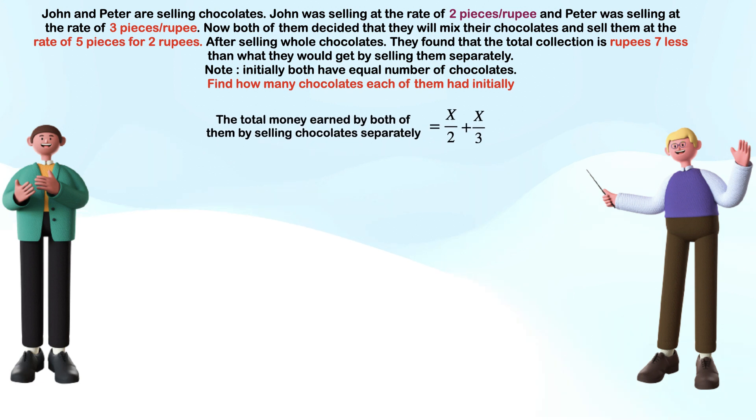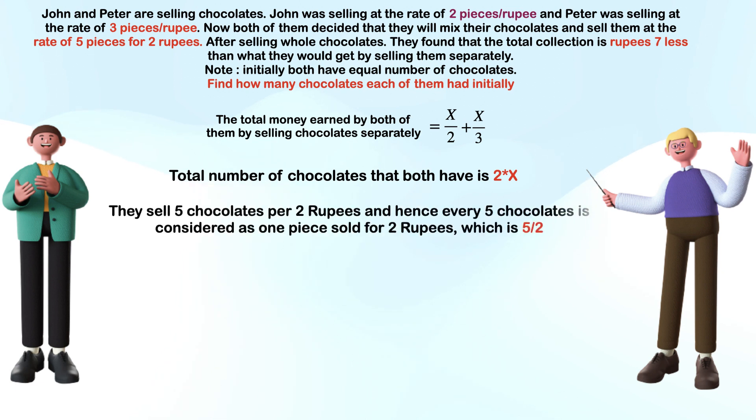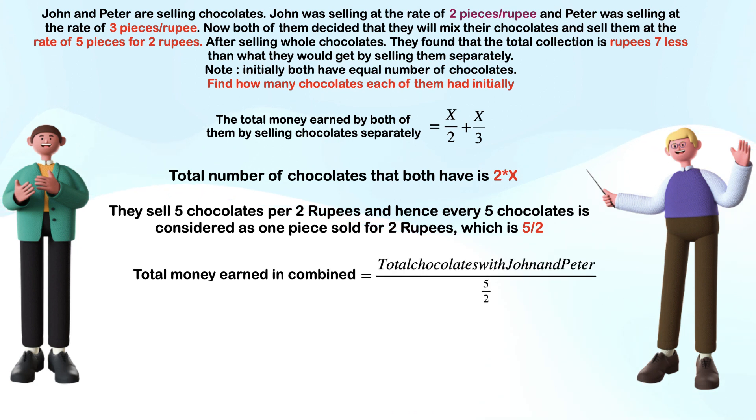Now let us find the equation for money earned if they sell chocolates together at five pieces per two rupees. We know each has X chocolates, so the total number of chocolates both have is 2 times X. They sell 5 chocolates per 2 rupees, so every 5 chocolates is sold for 2 rupees, which is 5 over 2. Hence total money earned in combined manner is 2X over (5 over 2).